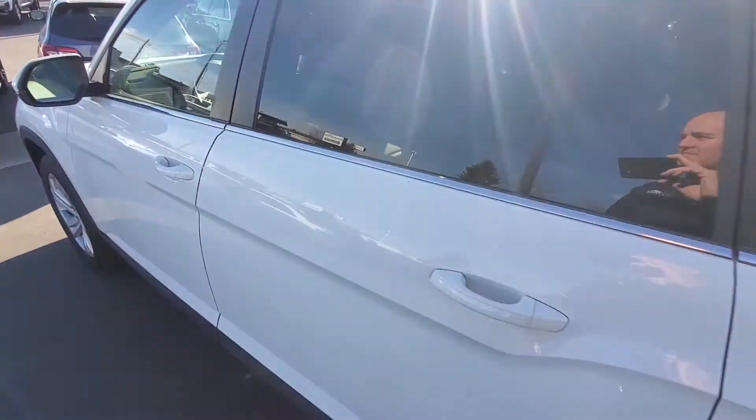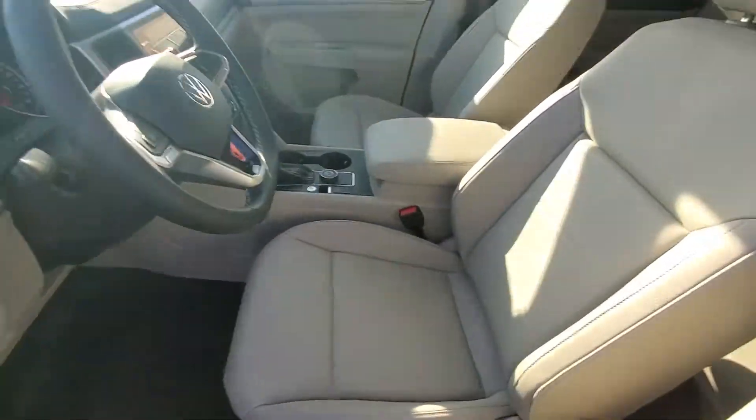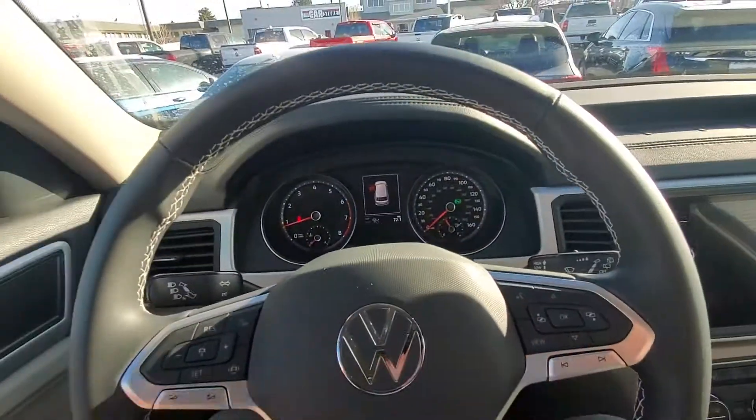Getting inside, you'll have power seats, heated seats, and a lot of space.